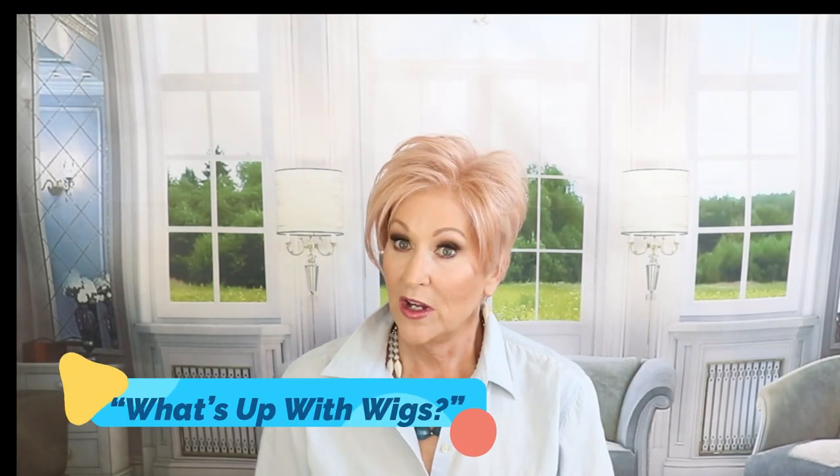Hey guys, welcome back to my channel and to my home. I'm Eileen and today, welcome to What's Up With Wigs. This is going to be just a color spotlight on the color Smokey Rose by Estetica, and this is shown on the wig Jet.